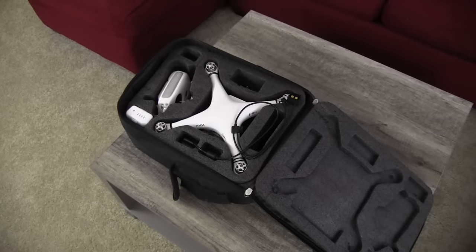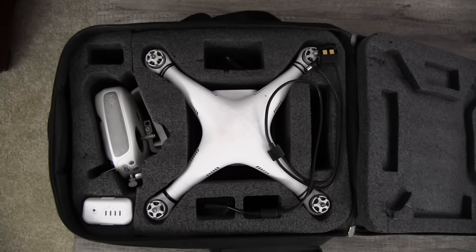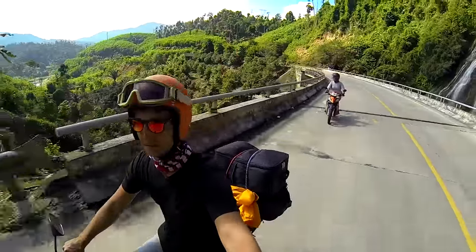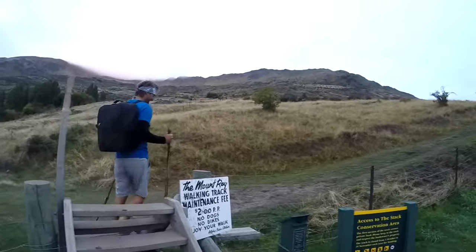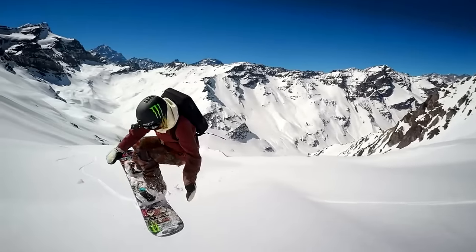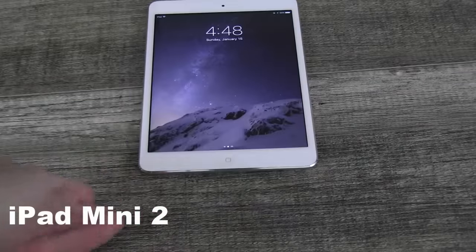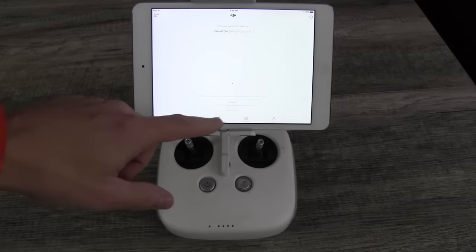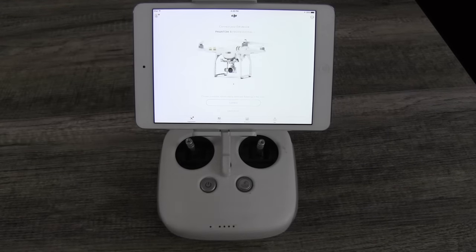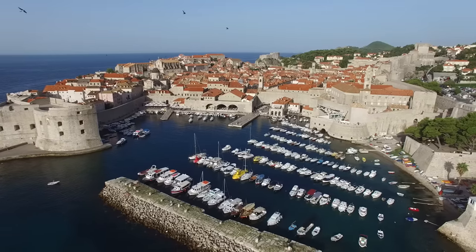Drone carrying bag — it's ugly as hell, but it did a tremendously great job of protecting our drone during its 10 months on the road. It wasn't amazingly comfortable to hike in, but then again, what drone bag is? We also picked up a tablet mid-trip when I realized that flying the drone using the iPhone 6 was a no-win situation. Having a bigger screen to pilot from made a huge difference and certainly helped me avoid some near crashes with wires and seagulls.